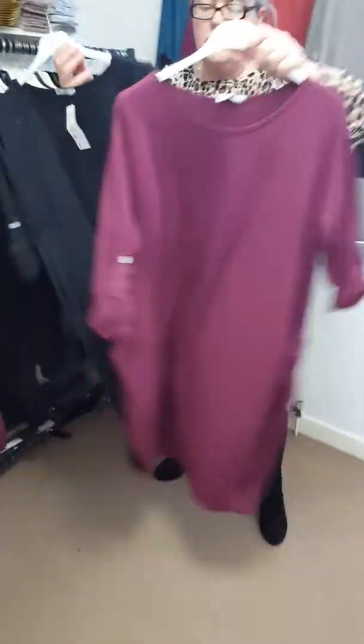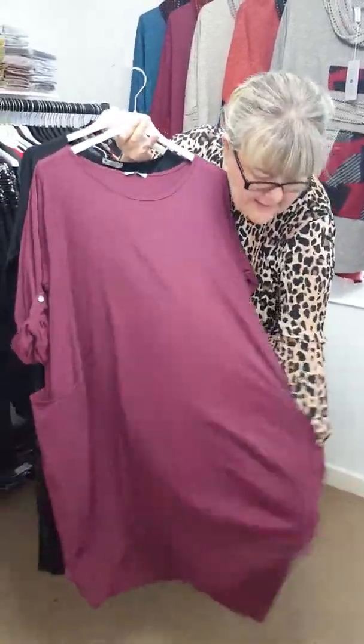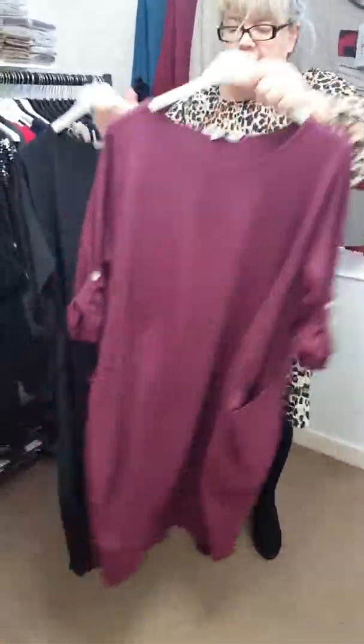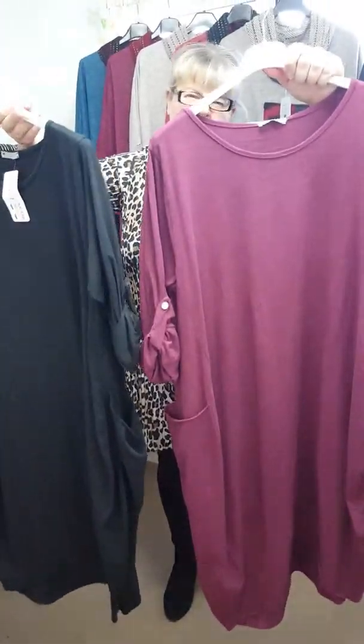I've got these long dresses. They're just the typical lagenlook dresses with really long slouchy pockets. These are £22 and I've just got the burgundy-like plum and black.